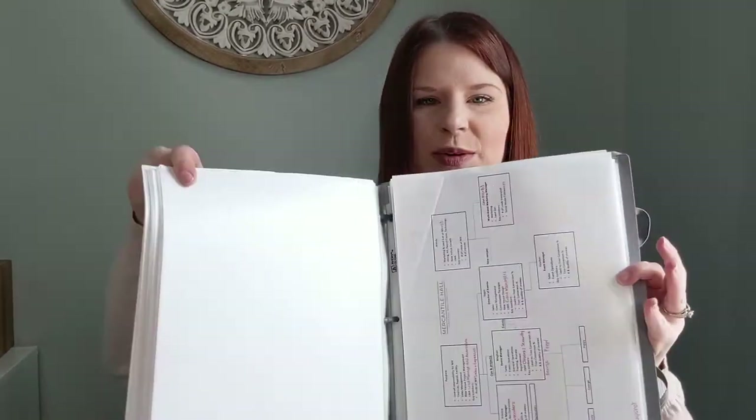I have all of my work documents in page protectors, which keeps them from breaking down and getting messy. The page protectors I use actually open on the top with a flap, so it's easy to slide documents in and out.